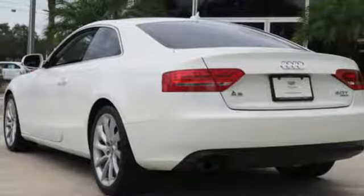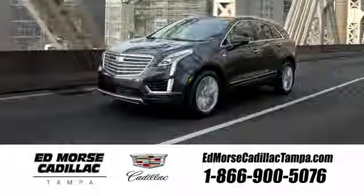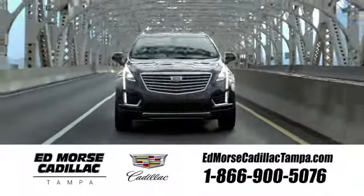This outstanding A5 offers both amazing acceleration and class-leading fuel economy. You've got to drive it to believe it. Visit our website at EdMorseCadillacTampa.com or call us today. For value and for service, it's Ed Morse.